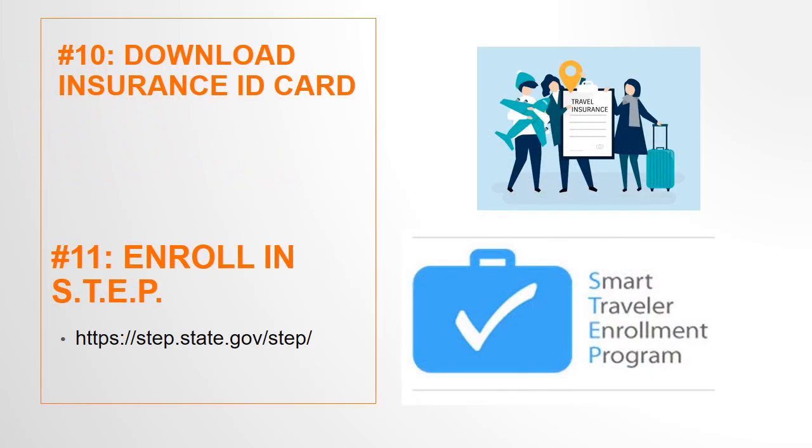Step 10 is to download the insurance ID card. RIT provides international health insurance free of charge. You will receive an email with more information about how to download your insurance card.